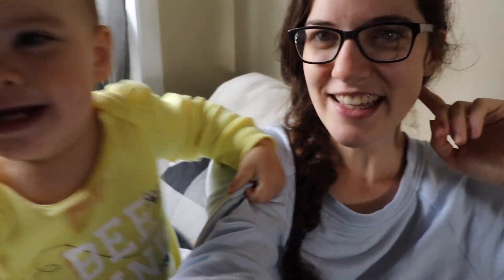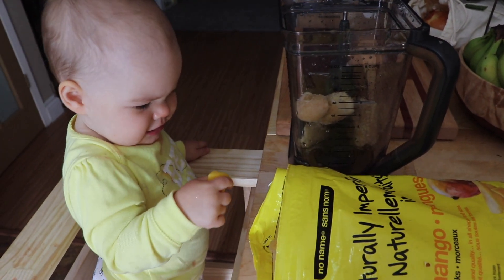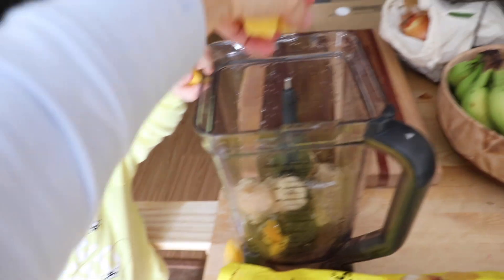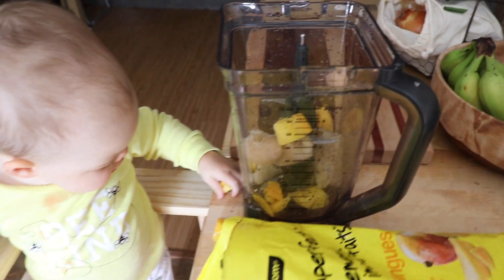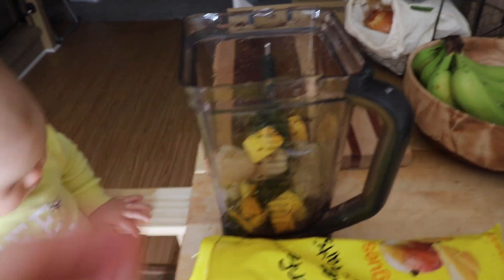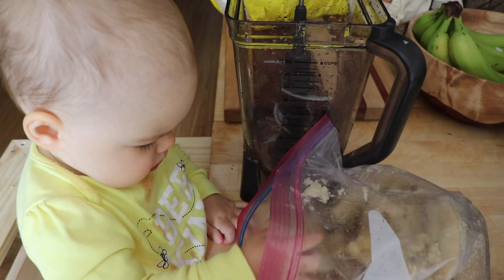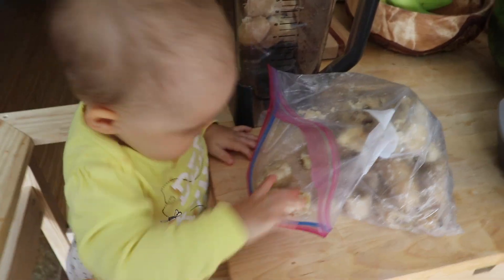Good morning friends, welcome to another video! Today I thought I would film what I eat in a day as a gluten-free, dairy-free breastfeeding mom. I usually start the day off with some sort of smoothie — I don't really drink coffee so this is like my morning treat. This morning we're making a golden milk smoothie, which is one of my favorite breakfast smoothies right now. The blend of fruits and spices gives me fall vibes, so it's perfect for this time of year. I'll put links in the description box for any of the recipes I'm using today.